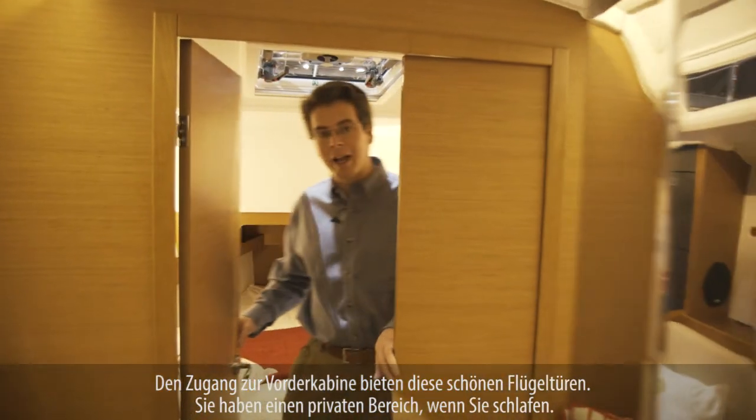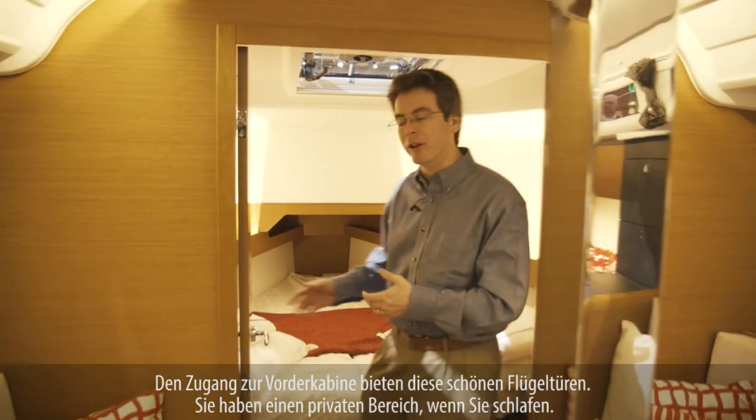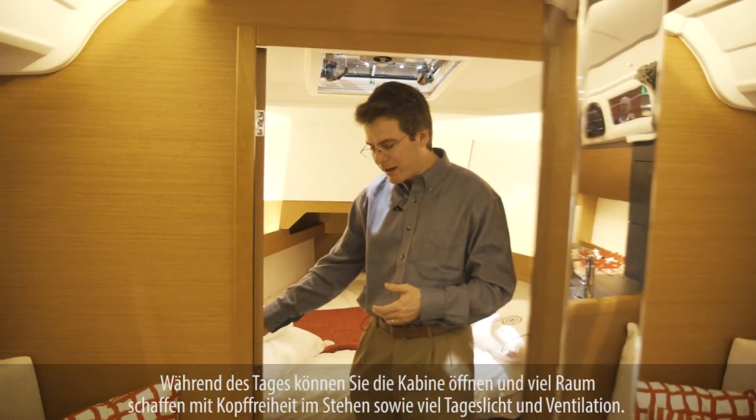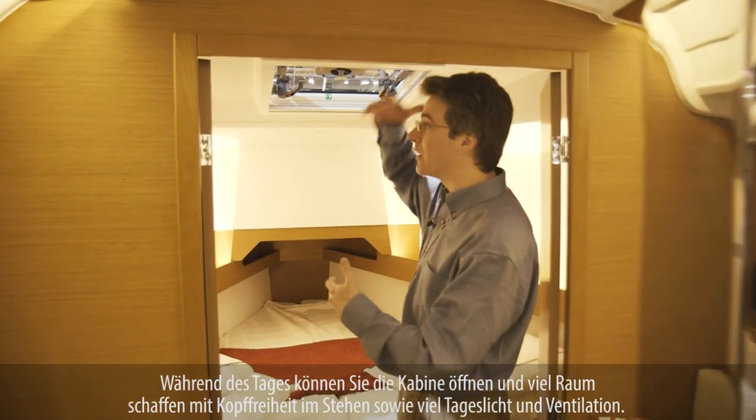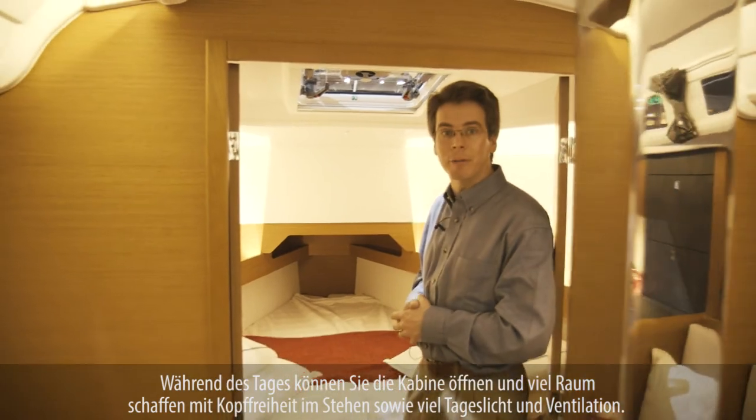Access to the forward cabin is through a nice set of double doors, which allows for a private cabin when you're sleeping. But during the day, you can open up this cabin and have a fantastic space. You've got standing headroom, plenty of light and ventilation — it's really a very nice forward cabin.